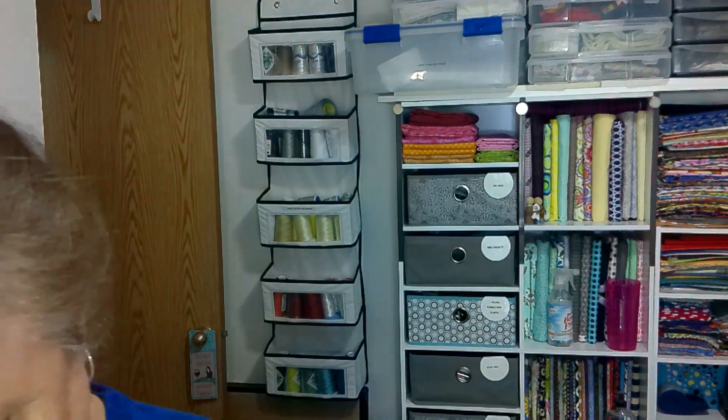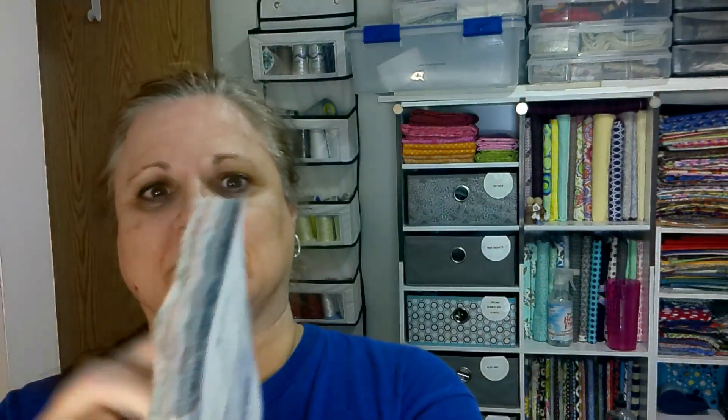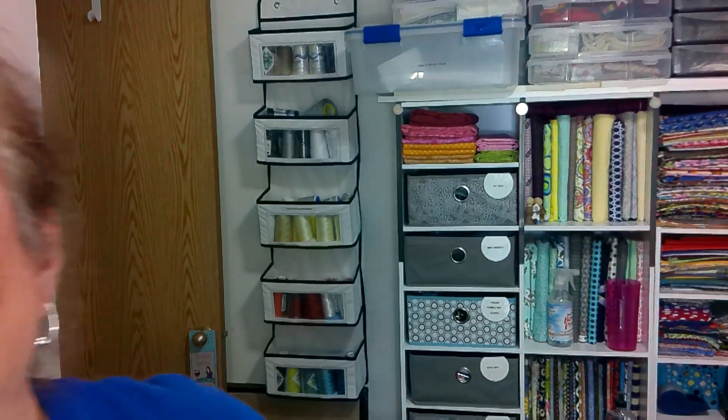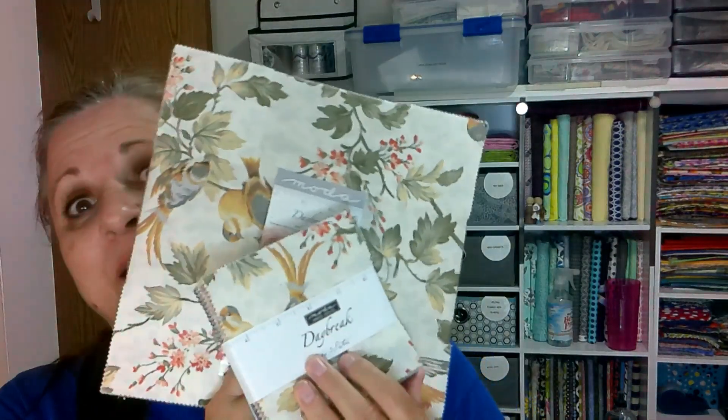I hope the pictures on the card actually match the fabrics we're getting. The first one is called Daybreak by Moda — it's pretty nice, neutral and earthy. I'm standing right here by my charm packs and layer cakes, and I think I already have the 10-by-10 square for this! That makes me happy — I have something to do. These two are going to be in a project together, that's awesome.